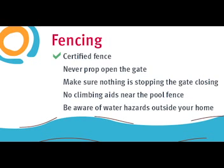Make sure you have a well-maintained and certified pool fence. Never prop open the gate, even if you are around. Make sure nothing stops the gate from closing and there is nothing that kids can climb onto to get over the pool fence.